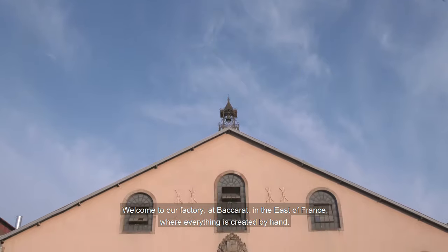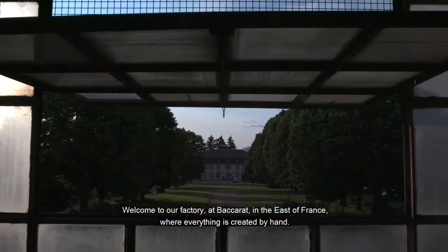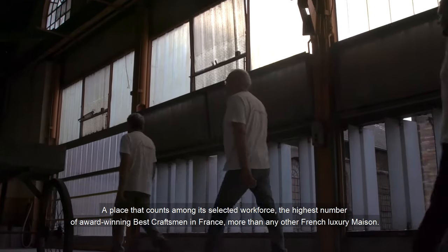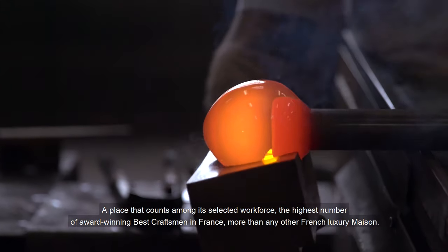Welcome to our factory at Baccarat, in the east of France, where everything is created by hand. A place that counts among its selected workforce the highest number of award-winning best craftsmen in France, more than any other French luxury maison.